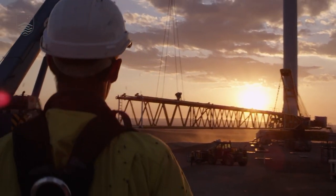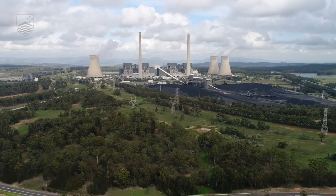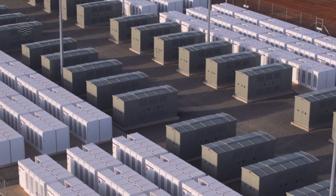Australia, like many other countries around the world, is currently undergoing an energy transition as we move from largely centralised fossil fuel via power stations to a future power system powered by renewable generation and energy storage.